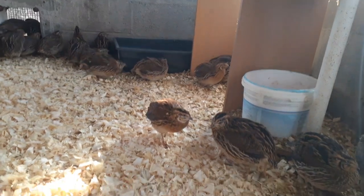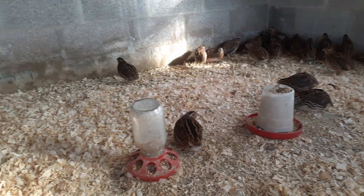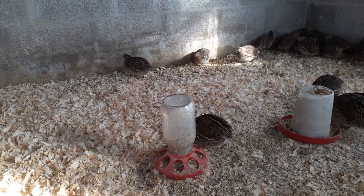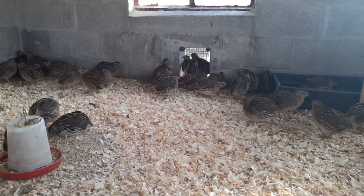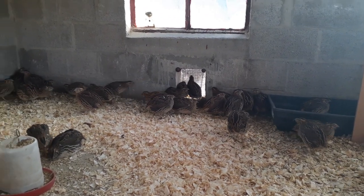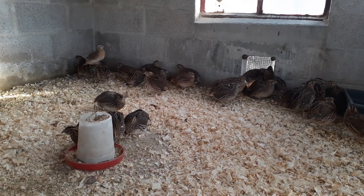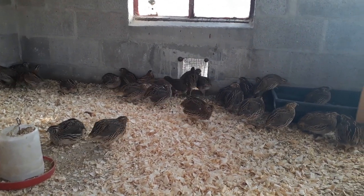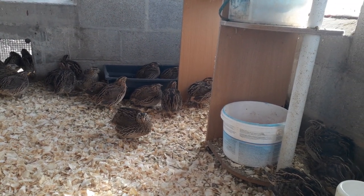They're quiet birds. You don't need a space this big — this is actually a large area for these guys. You can raise some in a little space underneath your porch. They're quiet; it's not like raising chickens where they're loud with crowing roosters. Now these guys do crow, and it's actually really funny sounding. We might catch one on tape — I haven't heard them yet though. But you can see they're very quiet.